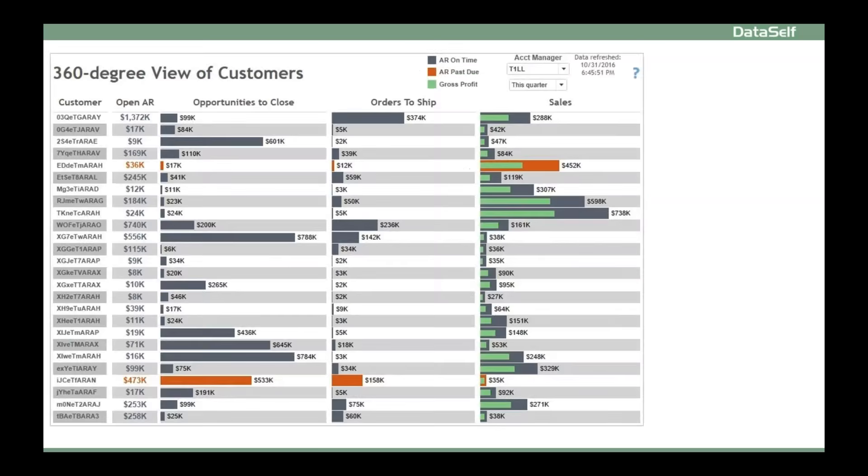Let me give an example. This example from a manufacturing company shows a 360-degree view of customers. Each account manager can see their own customers, how much they owe in open receivables, who has past due invoices, CRM opportunities expected to close this quarter, orders to be shipped, and sales and gross profit. Clicking on any of these metrics will show more details — for instance, which invoices are past due.